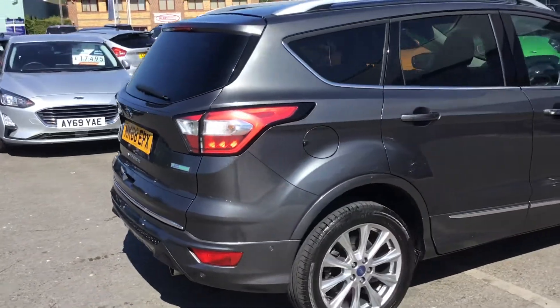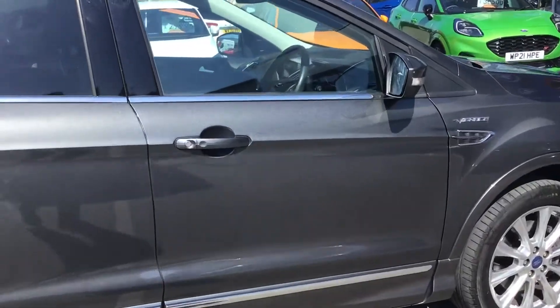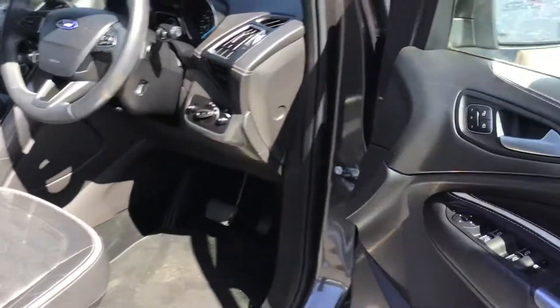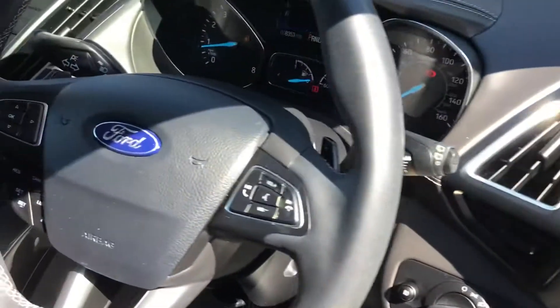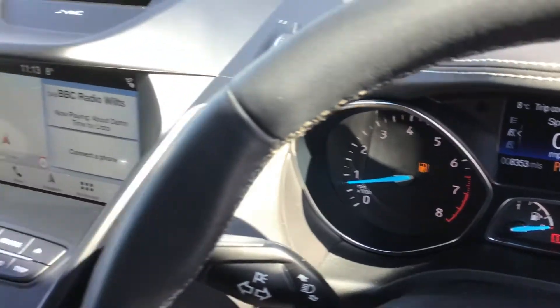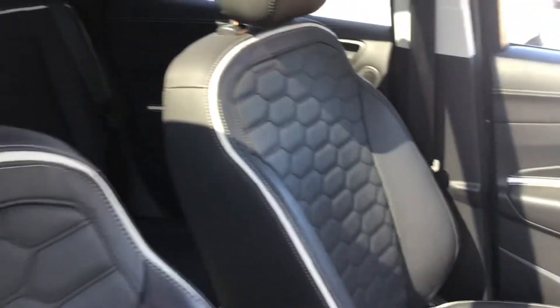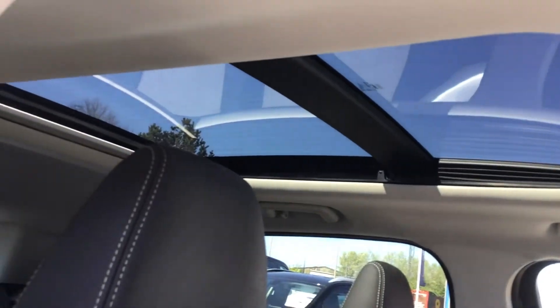It's got the power tailgate, the lovely signature Vignali seats — heated, electric, and memory. It's also got LED headlights, just over eight thousand three hundred and fifty miles, reversing cameras, and the openable panoramic sunroof all across the back of the car. It's so well specced.